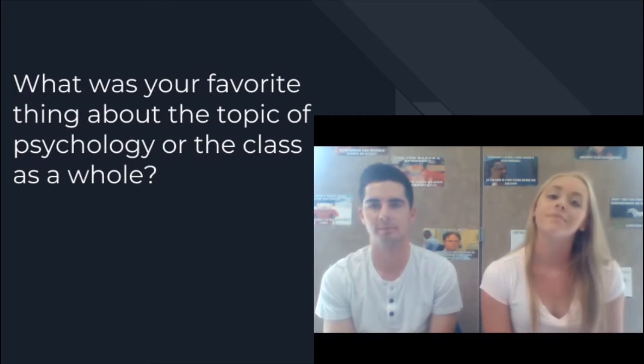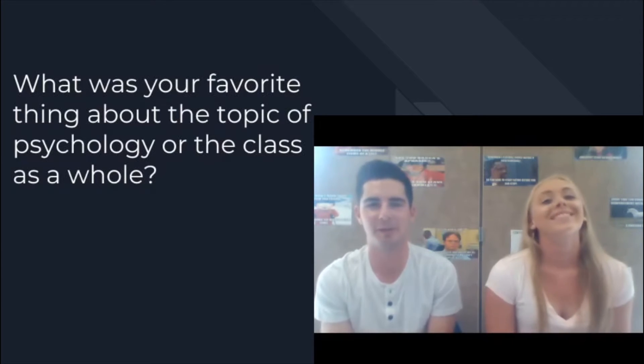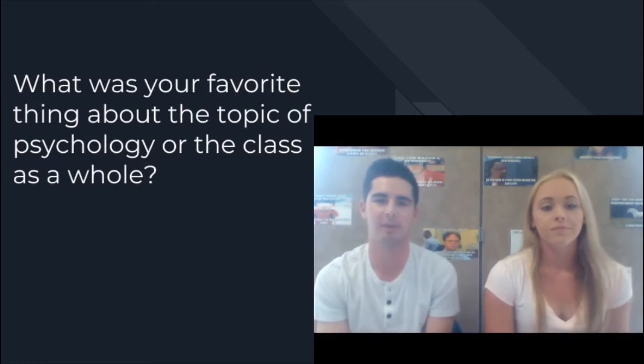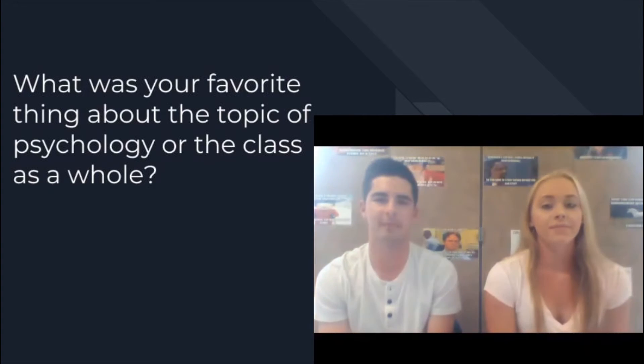What was your favorite thing about the topic of psychology or the class as a whole? One thing I really enjoyed is just learning a lot more about how other people function. It's really cool to gain a better understanding of how the world around you works — not just seeing what things are around you, but why they happen and the causes and reasons behind them. There are a bunch of really cool units relating to that, and that was probably one of the most interesting things about the class.